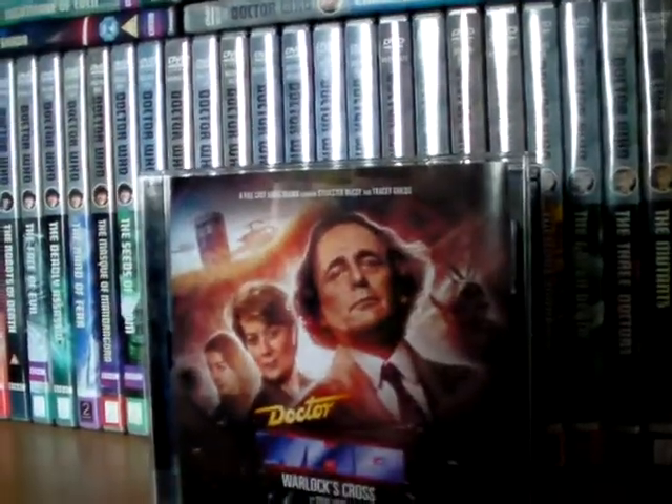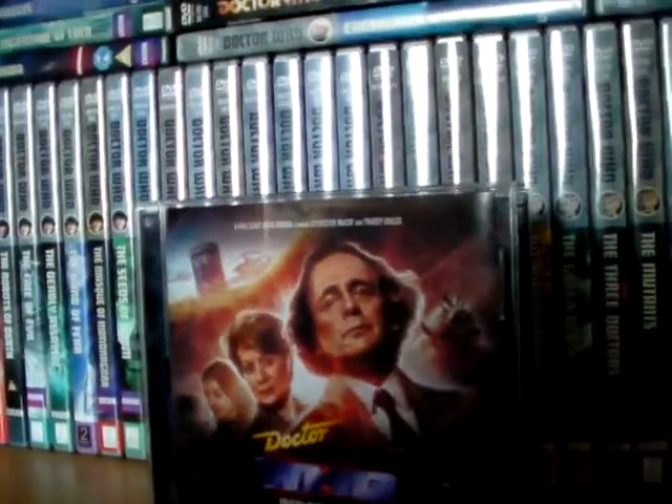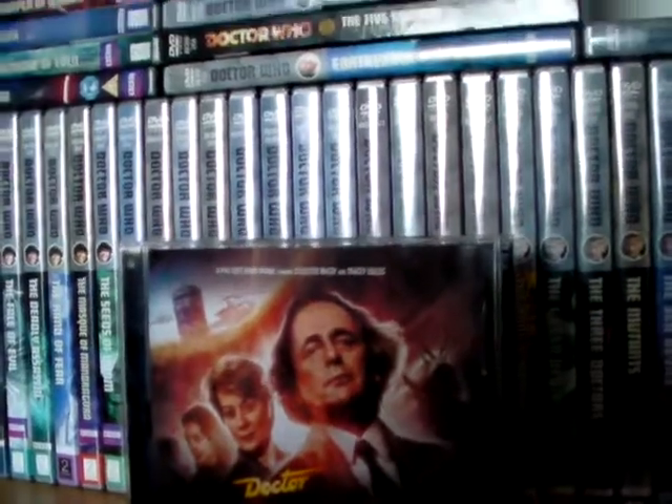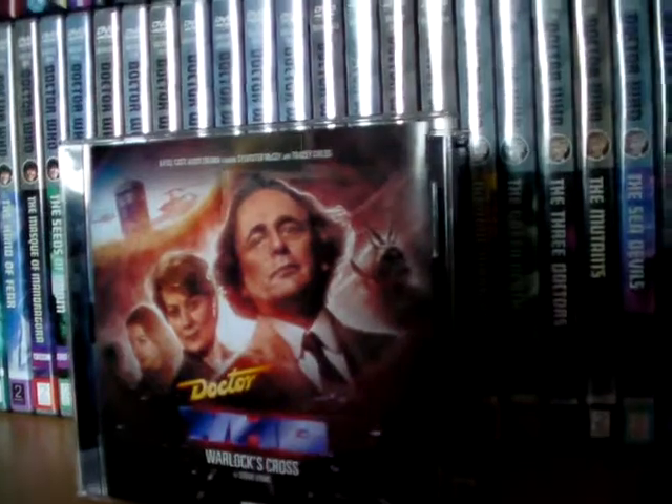At least in something like the 8th Doctor Time War box set Volume 2, I listened to all four of those stories, and at least the story in the Garden of Death is only an hour long. Whereas if a monthly range or classic Who story, especially like a six-part classic Who story, isn't that great, then you do really feel like you've wasted a lot of time on a naff story.